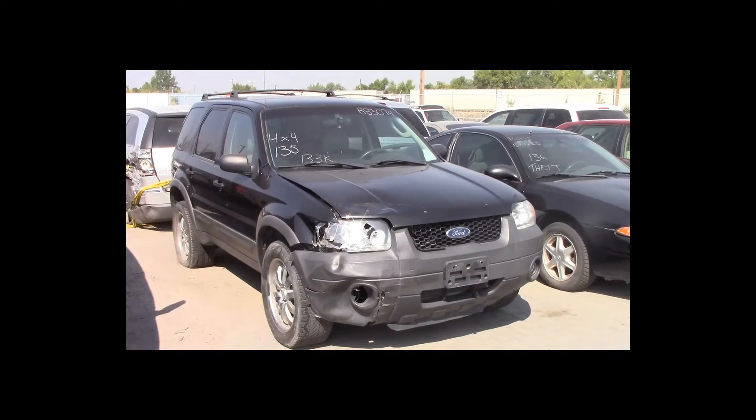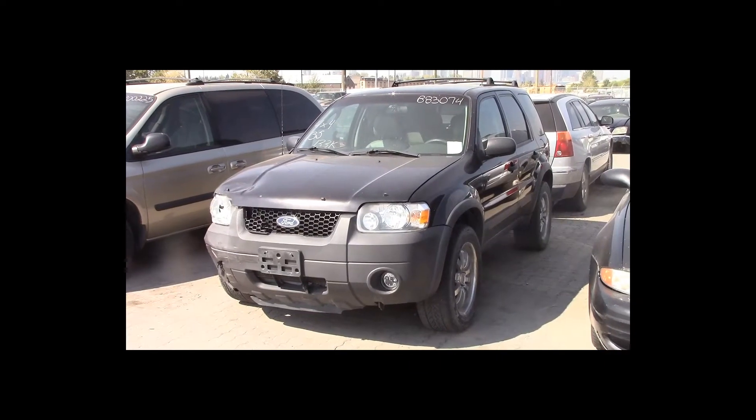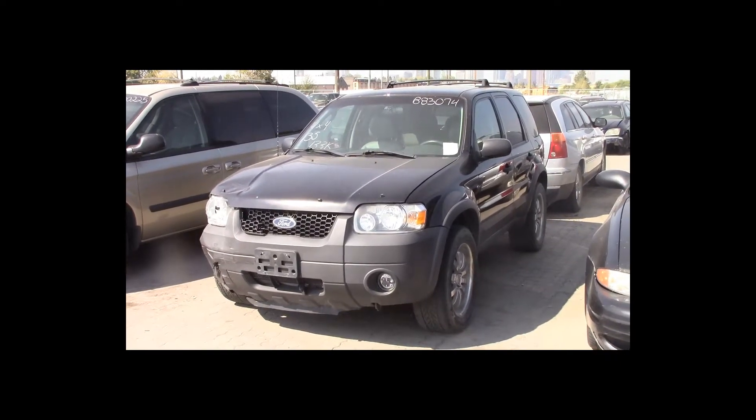Lot number 135 is a 2005 Ford Escape. This vehicle is a V6 4x4 with an automatic overdrive. It is loaded: power leather heated seats. 133K.